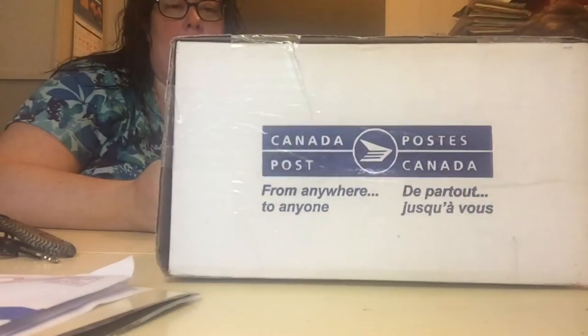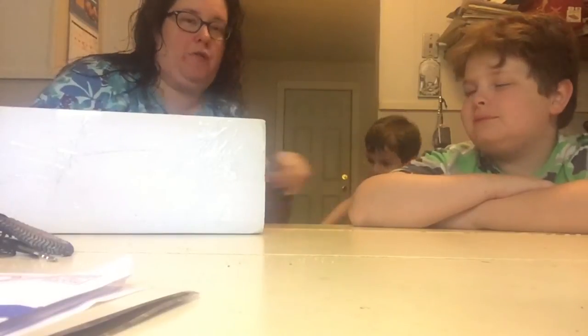Hello there, we're finally getting around to unboxing a special package that we got from Danica. She's the originator of the Ferret and Meek art that you see around on all the media — the cute little rodent versions of Rhett and Link. I like them whenever my mom shows them, I really like them. So we got a package today from her and we're gonna open it up and see what's in it.